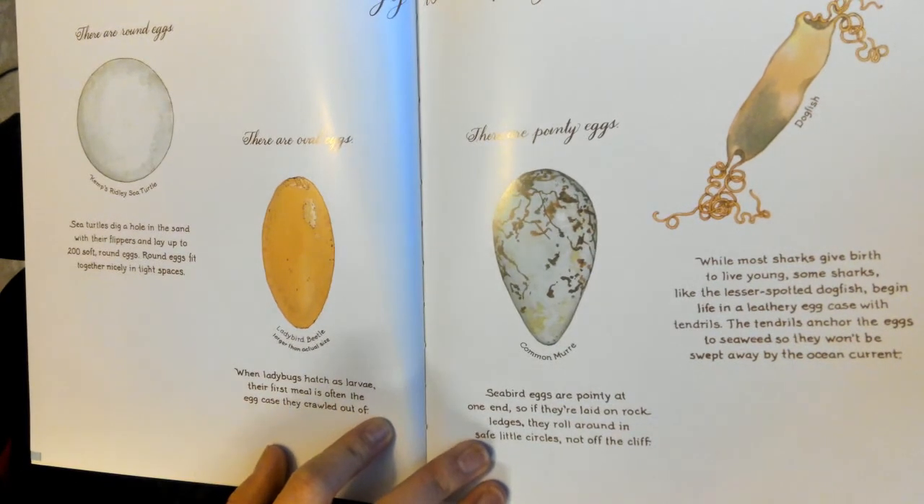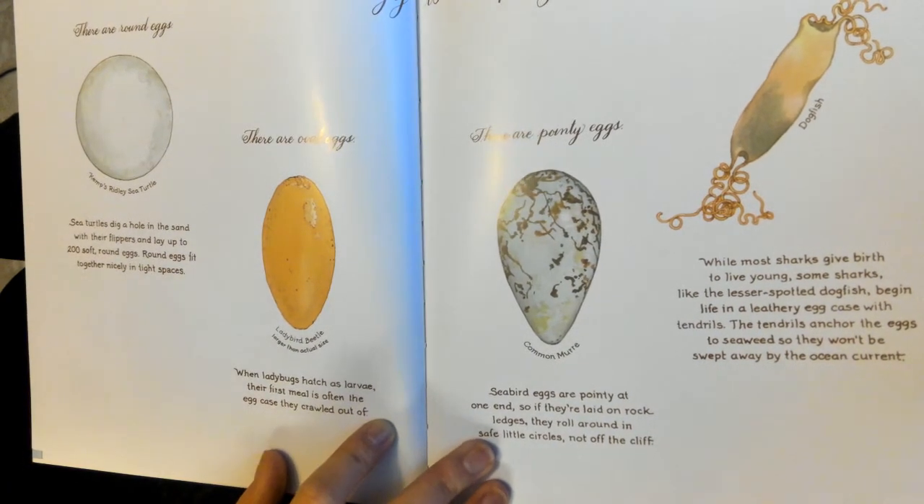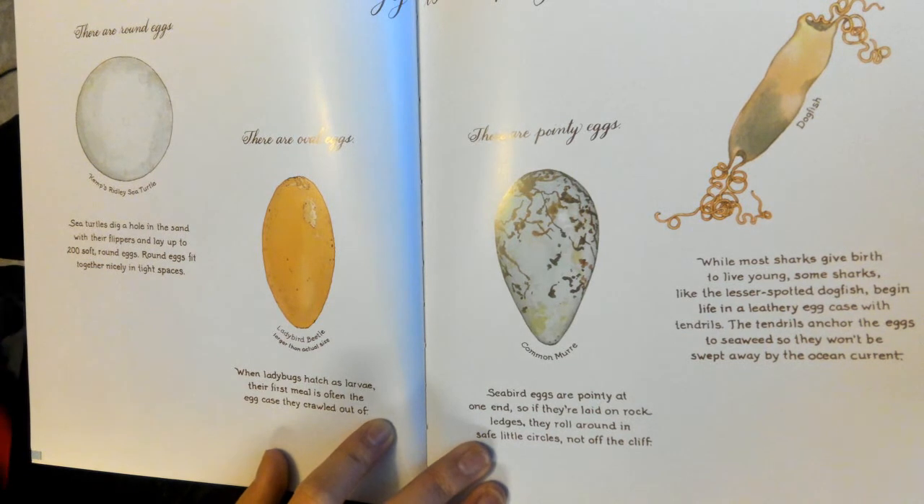Does anything on these pages surprise you? And what is it? What surprises you?